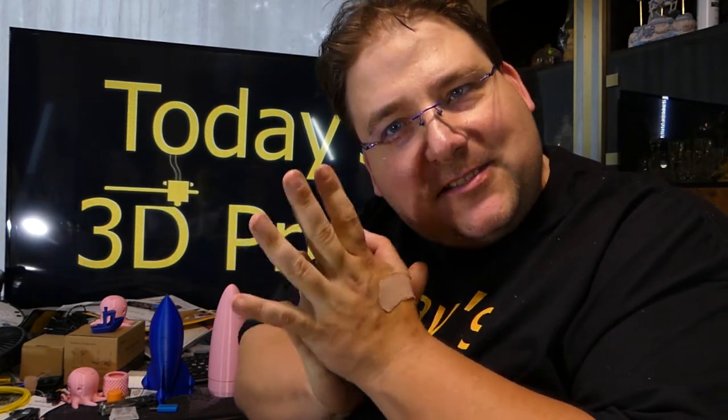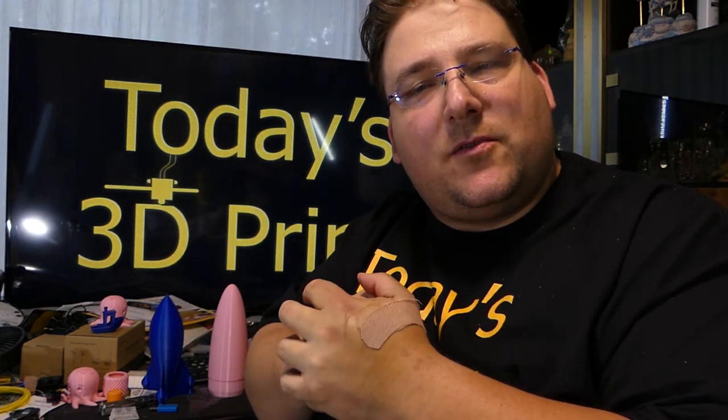I got four more of the Enders in, so that's five now. Still waiting for seven through nine to arrive. That's it — I'll see you guys later. Check out the link below for the U.S. warehouse source for the CR-10.